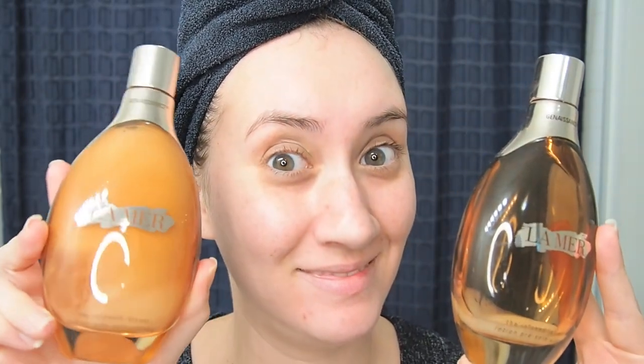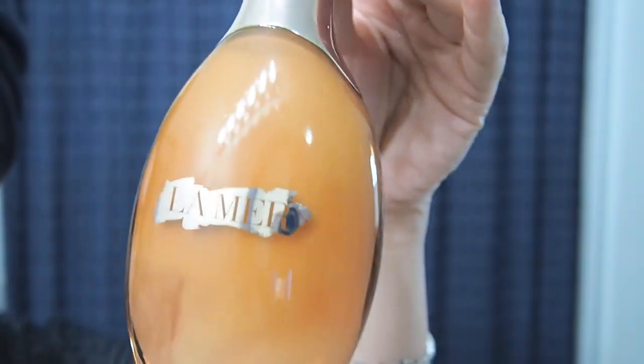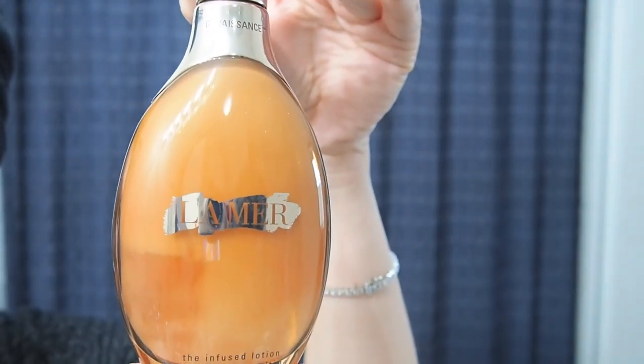Coming in at number three we have the Genaissance de La Mer The Infused Lotion. This is such a beautiful product. What it claims: it's a unique cream-infused watery lotion that becomes pure velvet on the skin, infused with Crystal Miracle Broth. It primes the skin to receive the power of the Genaissance de La Mer collection, accelerates the skin's natural renewal, hydrates, softens, and nourishes with sea-sourced energies. Key ingredients include the Crystal Miracle Broth, Filler Ferment, and the Genaissance Ferment.